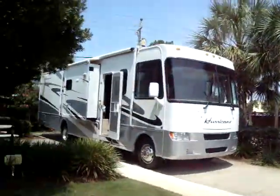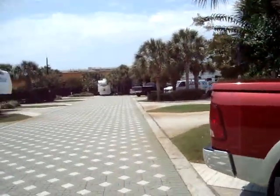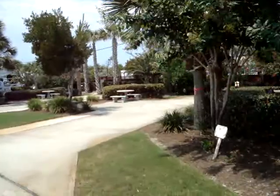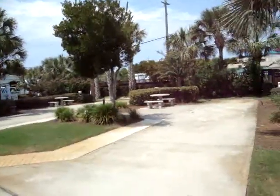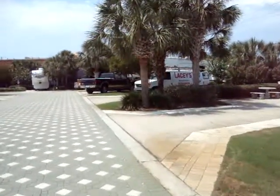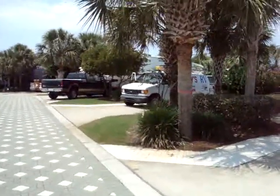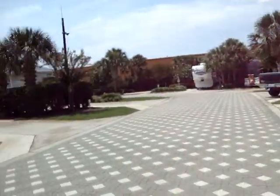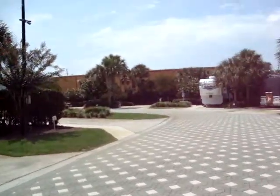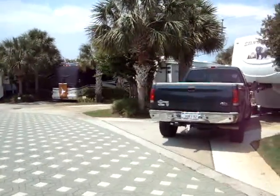Here we are at Destin RV Park in Destin, Florida. It took about an hour and a half to get here from Pensacola. It's a lovely RV park, very well maintained with 36 spaces. The parking is a little bit tight but it's well maintained and it's right on top of the beaches and food restaurants. There are only a few places left so it was quite handy that we got a place here. There are a lot of nice RVs.